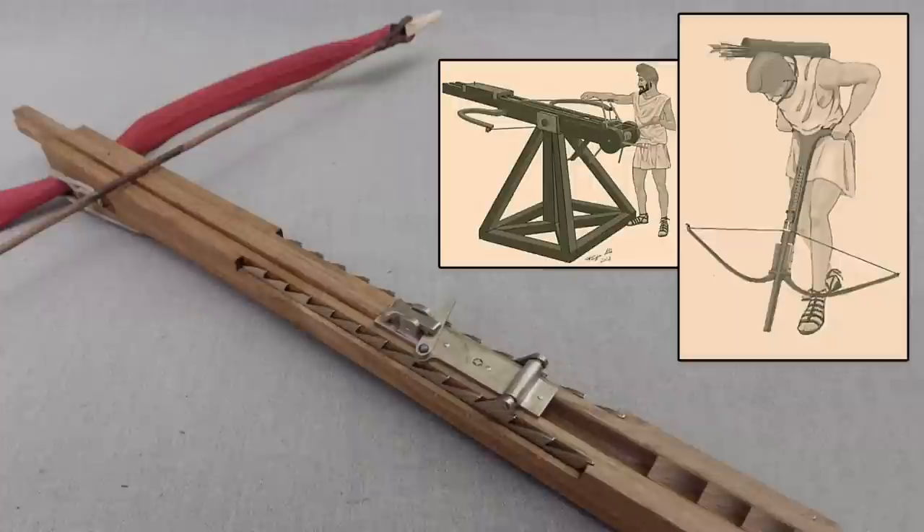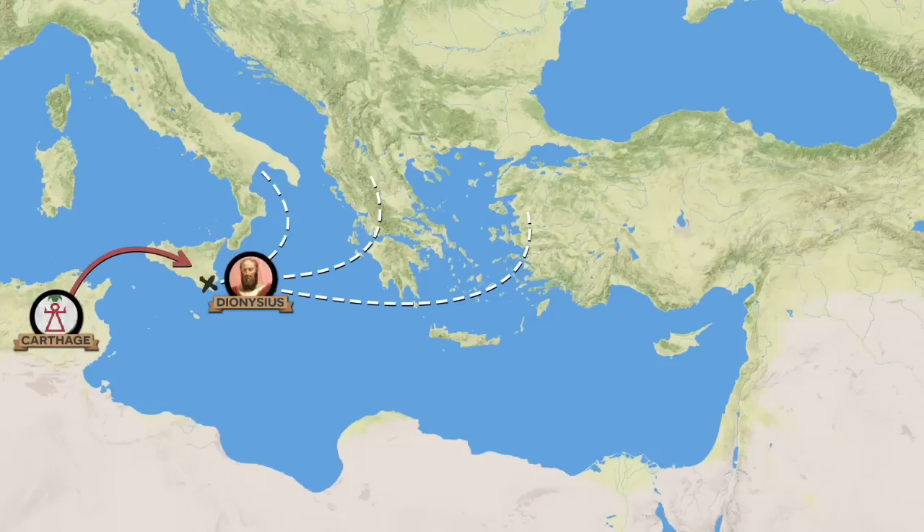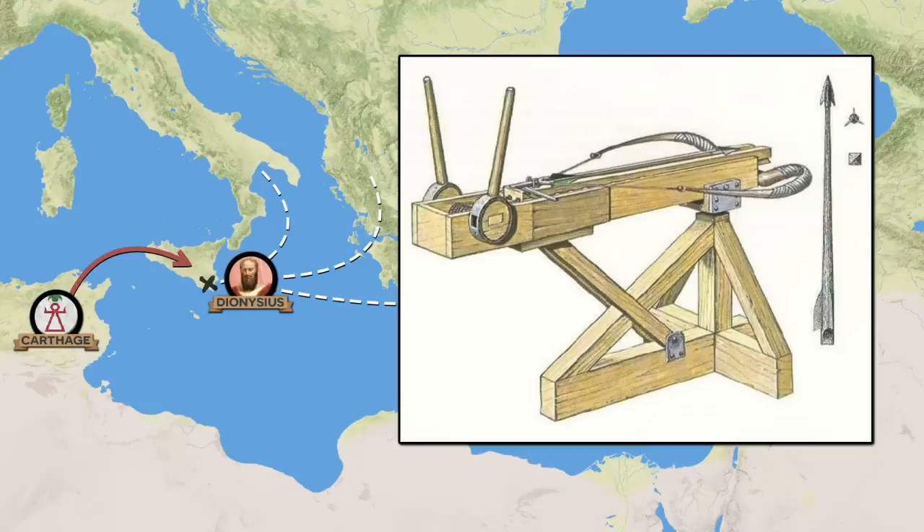It appears that the tyrant Dionysius of Syracuse took quite an interest in these matters. His fortified city was often the target of attack and had been waging a number of wars against the Carthaginians in Sicily. He therefore made great efforts to import talent from across the Greek world and to patronize the development of new weapons of war. It is here in about 400 BC that we see the early bow machines get developed into something more robust, going from a bulky hand weapon to a true crude artillery piece.